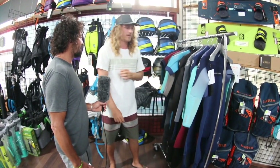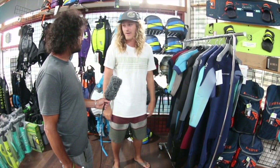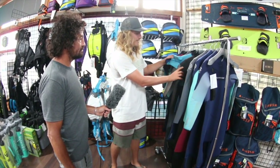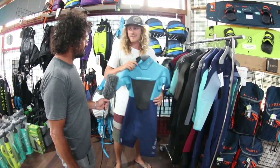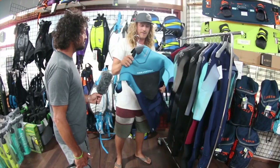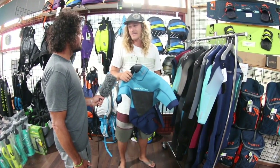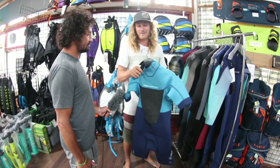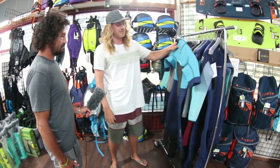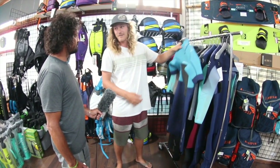Now, are most of your suits front zip or back zip? We pretty much offer them in both across all of our wetsuits. The next one down is the Rise — our price point suit. It again features Yamamoto neoprene, which is super hard to find in a wetsuit at this price. I don't think you'll find it anywhere else; we're super lucky to partner with those guys. This is an unbelievable price point suit — it's a suit that even I would wear.